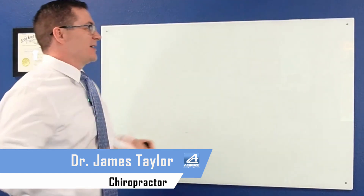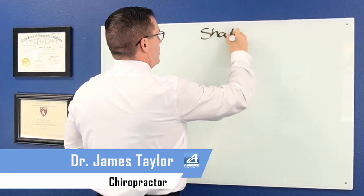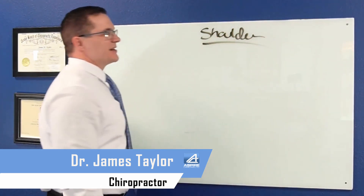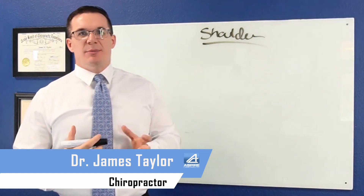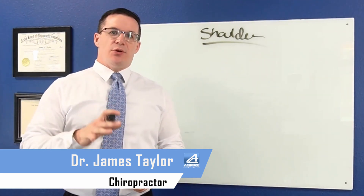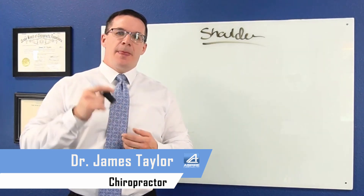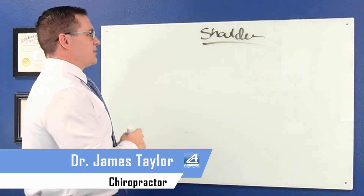Hey, what's going on? Dr. Taylor of Spire Chiropractic. Today I want to talk to you about the shoulder. The shoulder is an incredibly complex joint and it can be caused by — well, its problems can be caused by a whole lot of different things. But I'm going to tell you right off the bat, the vast majority of shoulder problems that come into this office are not shoulder problems. You feel the pain in the shoulder because of the compensation the shoulder is able to make, but more often than not, the shoulder problem is going to be related to a spine problem.